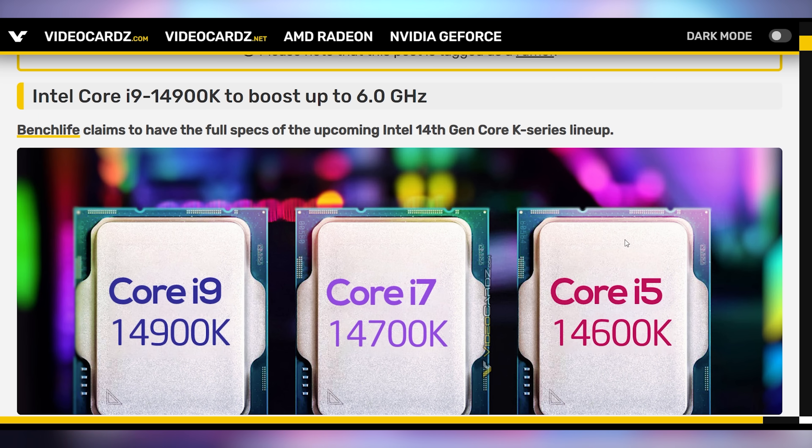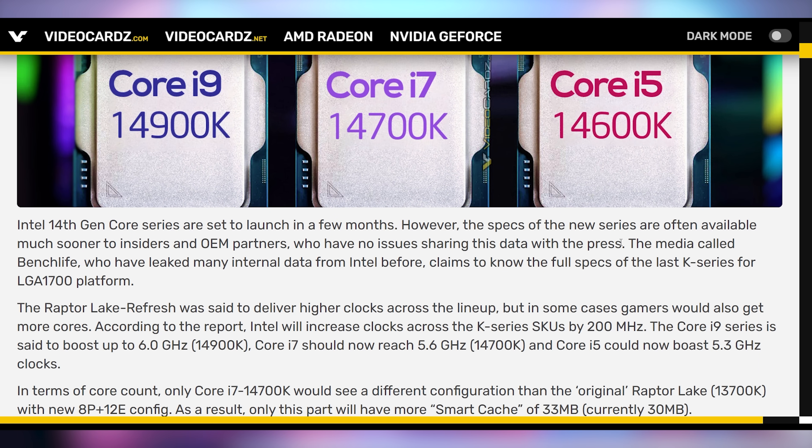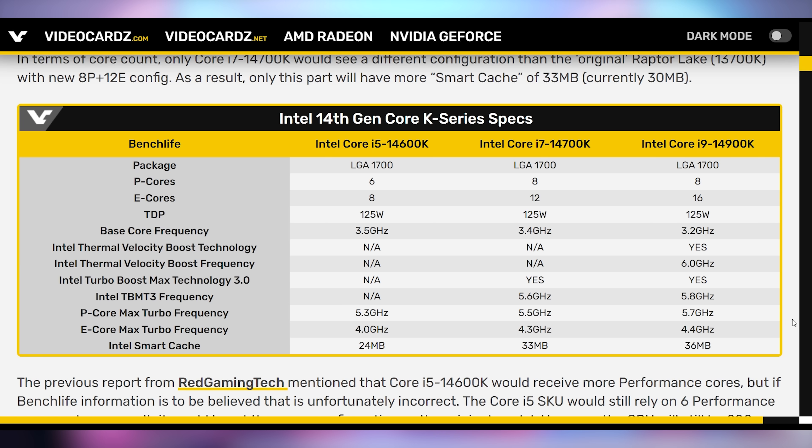What else is good for the consumer is a clock speed bump for everyone. Specifically, the Intel Core i9-14900K is apparently going to boost up to six gigahertz, but that's not all — the entire lineup seems to be getting a bump of at least 200 megahertz each. Bench Life just leaked all this internal data from Intel. So we know the full specs of all the last K-series chips coming out for the LGA 1700 platform — the Raptor Lake refresh. You can check them out via the link in the description.